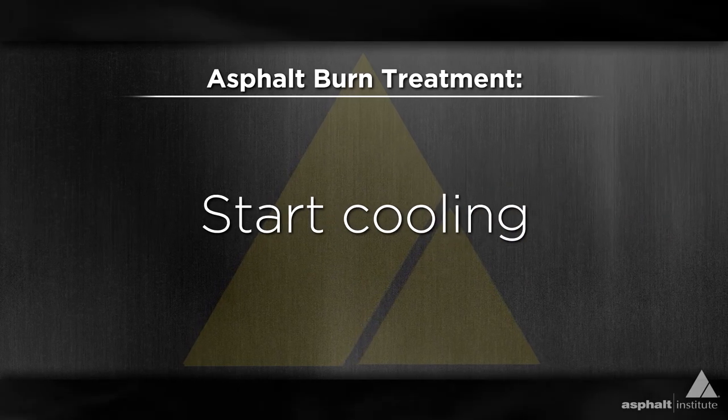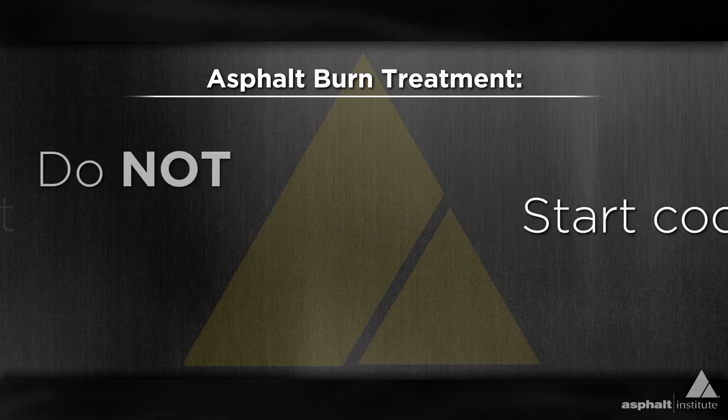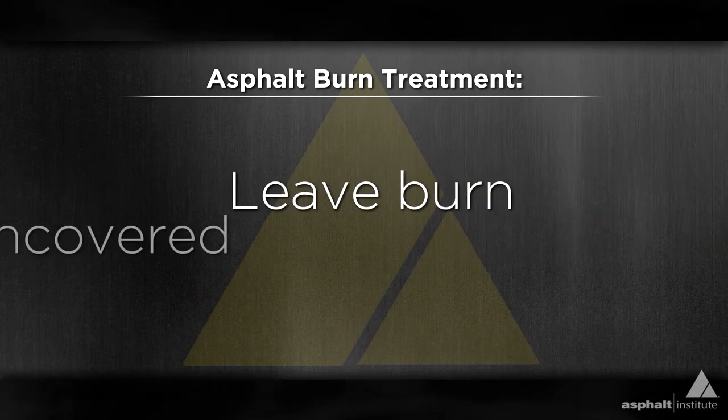Start cooling — quickly place the affected area under running, flowing water. Do not remove asphalt from the skin. Leave the burn uncovered.